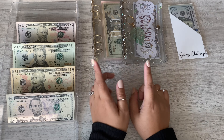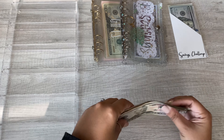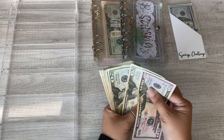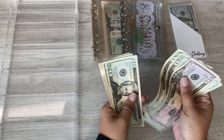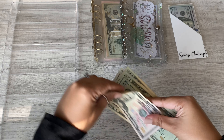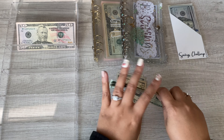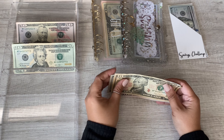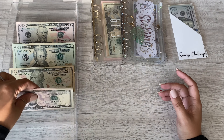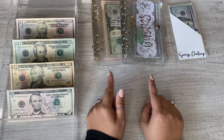I have the cash here, let me just count it out with you guys. We have today: 50, 70, 90, 110, 130, 150, 170, 190, 210, 220, 225, 230, 235, 240. So we have $240 that we're going to be cash stuffing in today's video. I pay my bills automatically out of my account and whatever's remaining for that week I will take out to cash stuff into my various sinking funds.